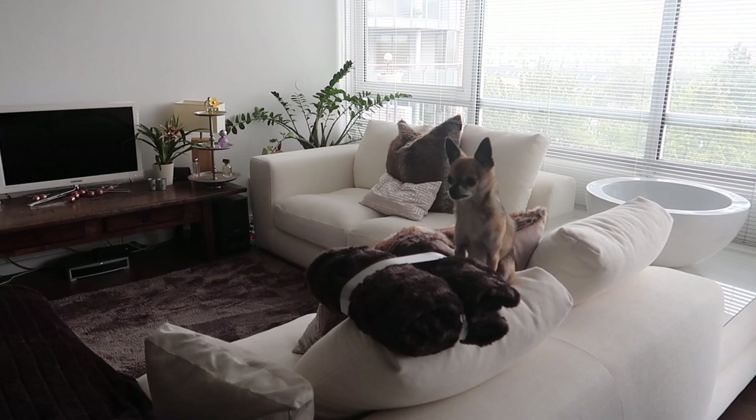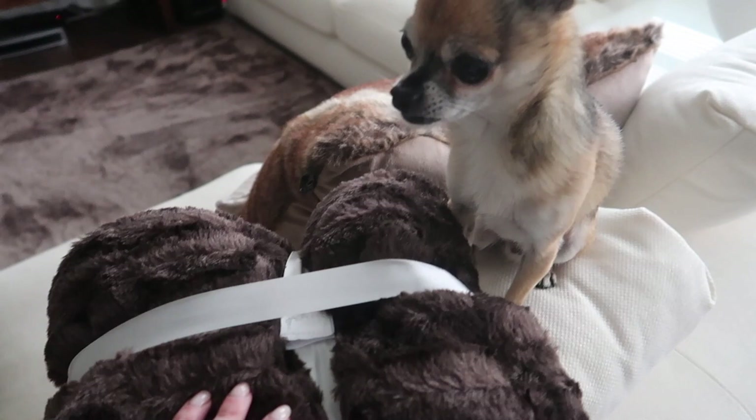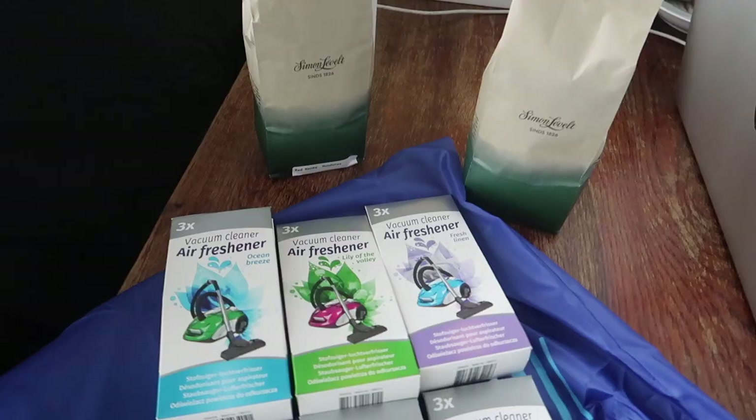We're back and Pip is checking out his new little blankie. How do you like it? Soft and brown. How many blankets can you have as a little tiny dog?